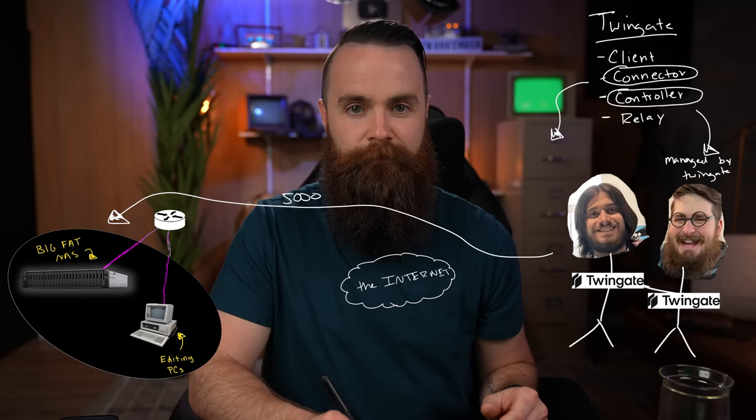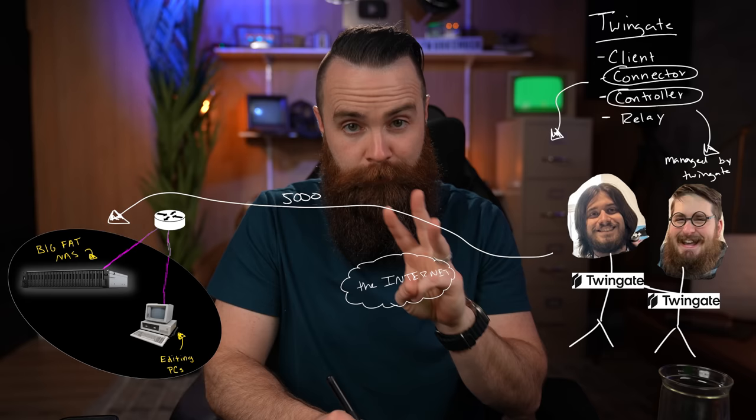If I hover over this resource, it'll tell me exactly what's allowed: TCP 5000. That's it. So what do you say we test it out? You just set up Twingate — like that was it. That's all it took. Now all we have to worry about is the client — just installing an app and logging in.